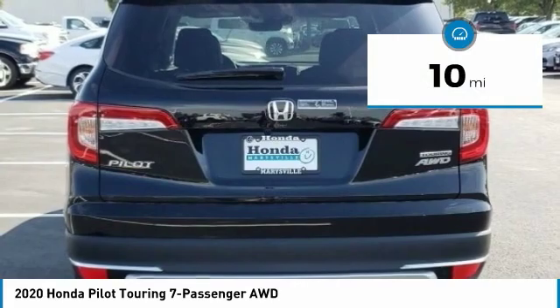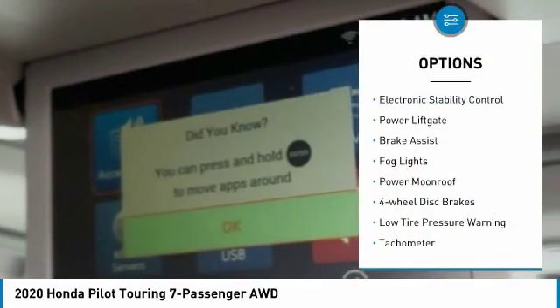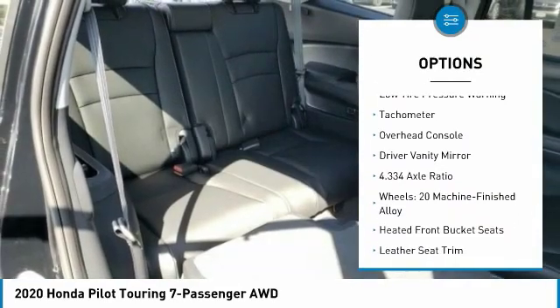This vehicle has less than 100 miles. Here are some of this vehicle's great options: electronic stability control, power lift gate, brake assist, fog lights, power moonroof.